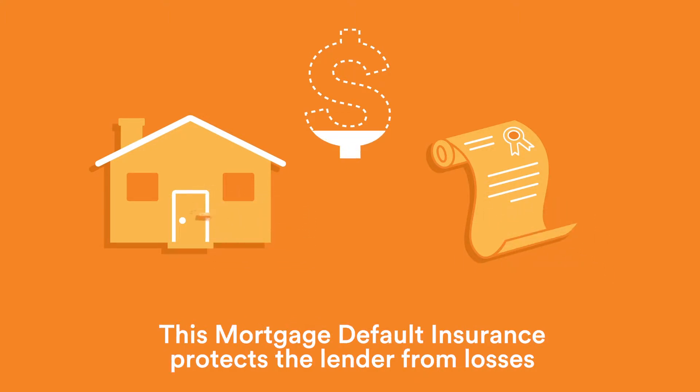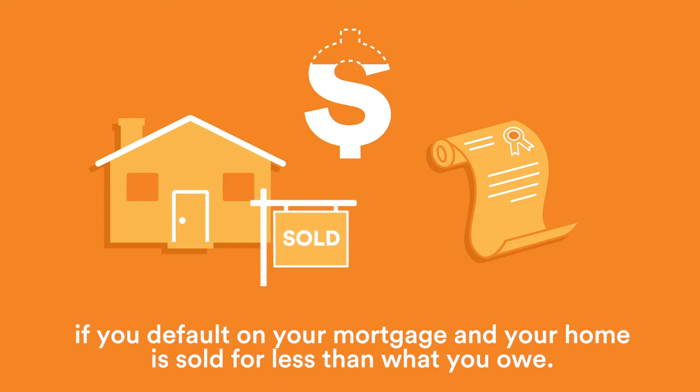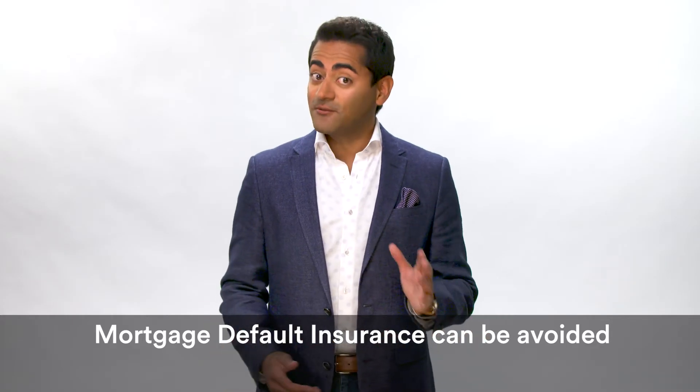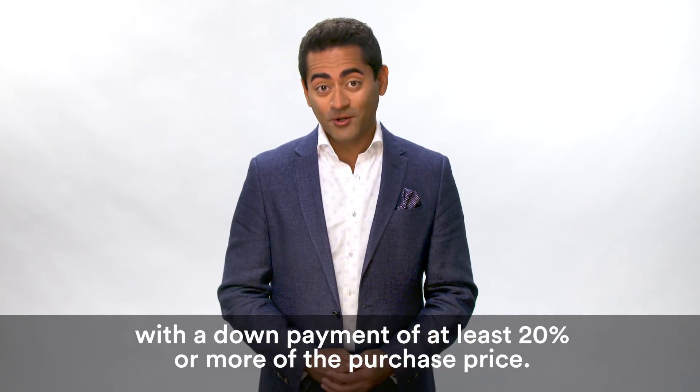This mortgage default insurance protects the lender from losses if you default on your mortgage and your home is sold for less than what you owe. Mortgage default insurance can be avoided with a down payment of at least 20% or more of the purchase price.